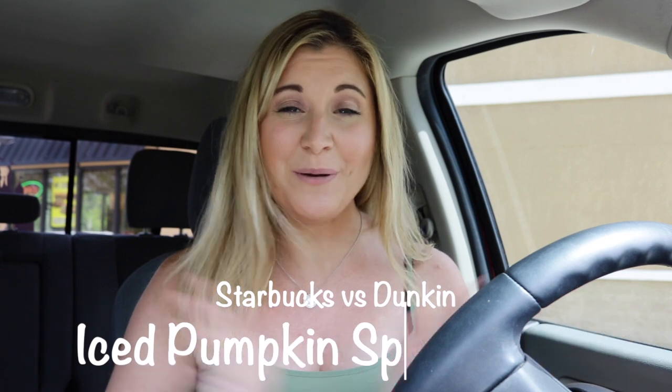Hey guys, it's Brooks. So today's video, I'm going to be dueling the Starbucks and the Dunkin's pumpkin iced latte. I'm getting iced because I'm in Florida and it's literally 95 degrees out and with humidity it's like 105. So it's too hot for hot coffee, and plus I'm a bigger fan of iced coffee.